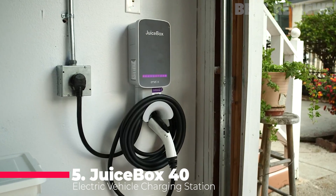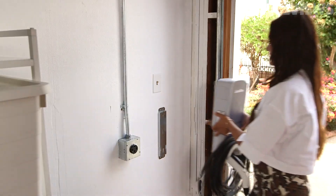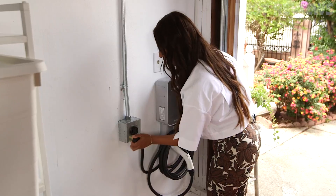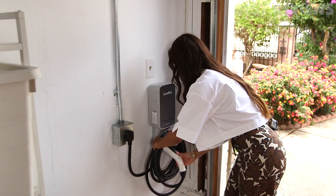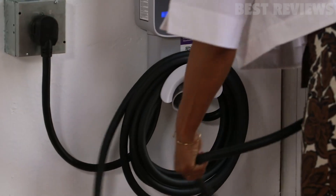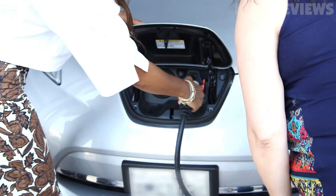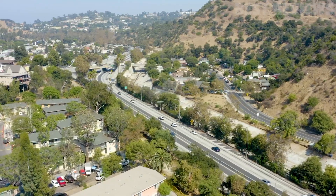Number 5: Juicebox 40 Smart Electric Vehicle Charging Station. The Juicebox line of home chargers, designed and built by the global energy company NLX, comes in three sizes. The mid-range Juicebox 40 is the most versatile and most popular, and can plug into any standard 240-volt circuit or can be hardwired. All three models can be configured to safely charge multiple vehicles simultaneously on a single circuit.